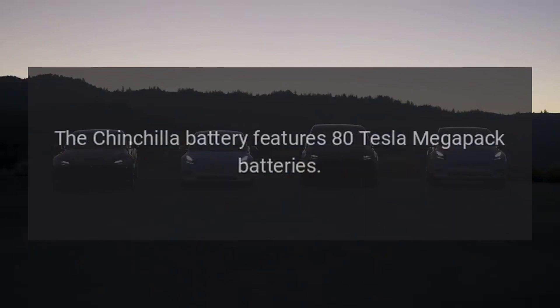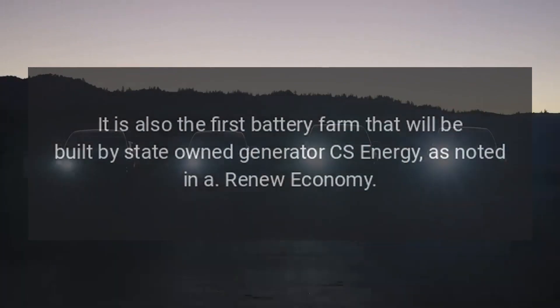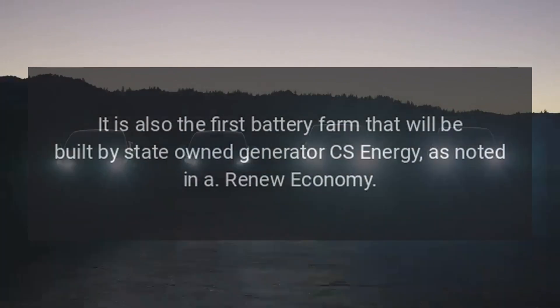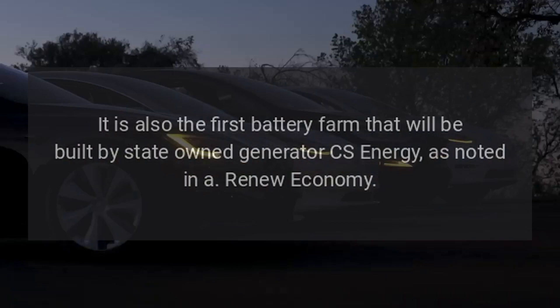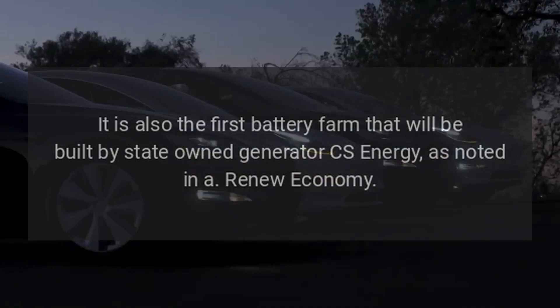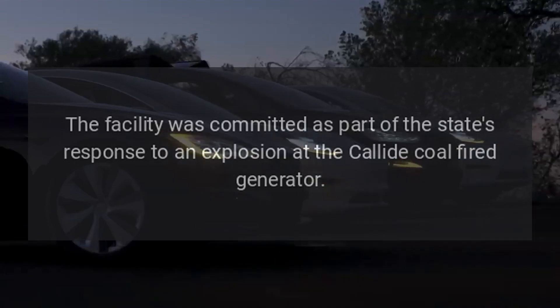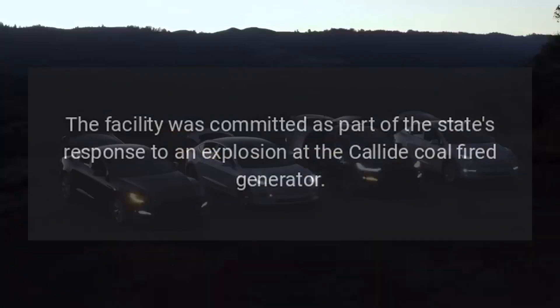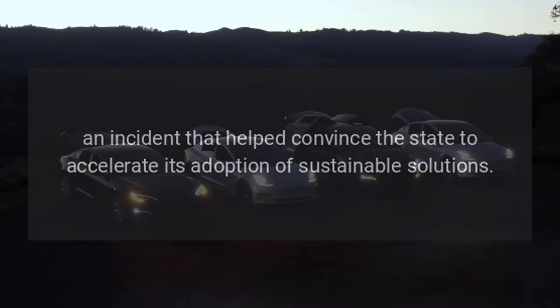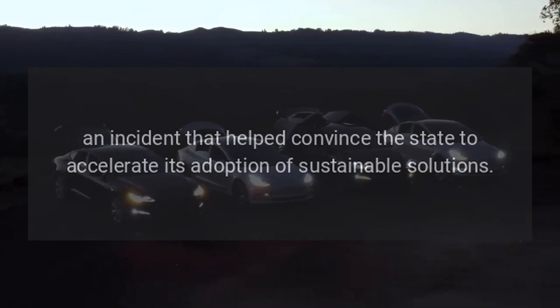The Chinchilla battery features 80 Tesla Megapack batteries. It is also the first battery farm that will be built by state-owned generator CS Energy, as noted in a Renew Economy report. The facility was committed as part of the state's response to an explosion at the Callide coal-fired generator, an incident that helped convince the state to accelerate its adoption of sustainable solutions.